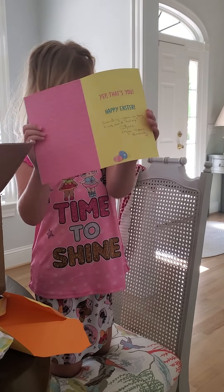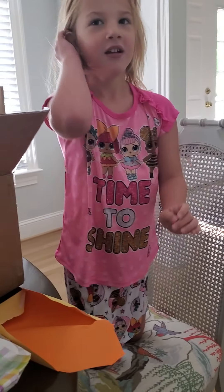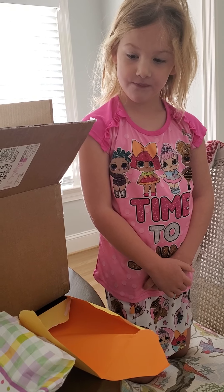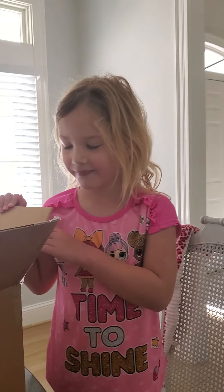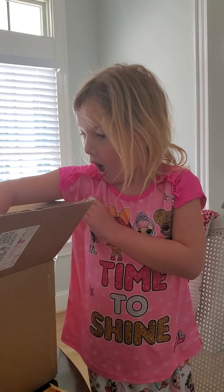I can't put your hair on it. It says — yep, that's you. Sending you a big hug and kiss. Love, Mamie and Grandy. All right, give them a kiss. Why don't you blow them a kiss? And say happy... What's tomorrow? Easter.